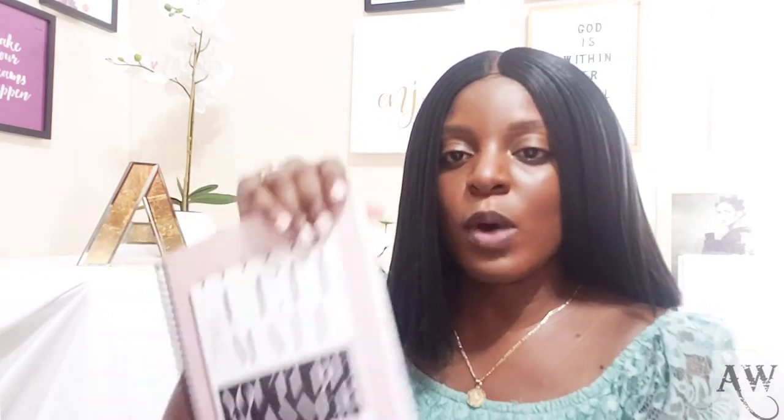I also got the Instagram planner, which will help me plan my Instagram content. The blog planner will help me track my blog posts and posting dates — that's been a problem because I'd plan to post and then totally forget. And I got the YouTube planner as well. I purchased all four planners from the website and they are very good quality — I love that they're spiral-bound and fit nicely in my bookshelf. I'll leave the links in the description so you can check them out.